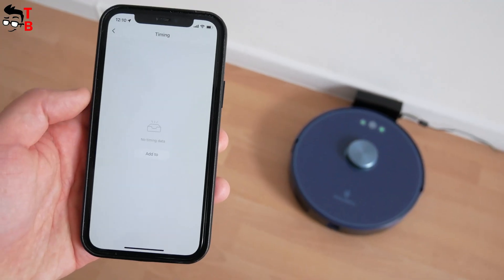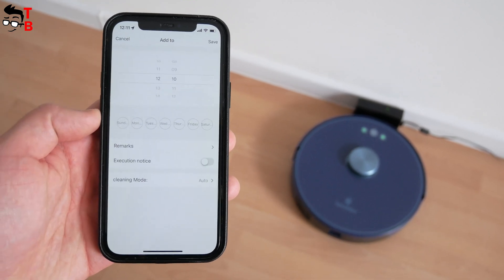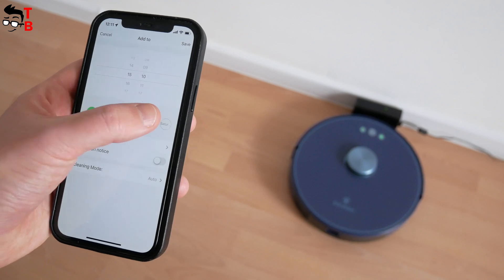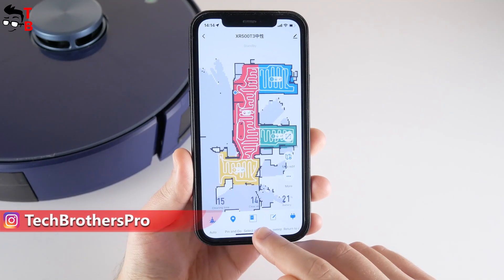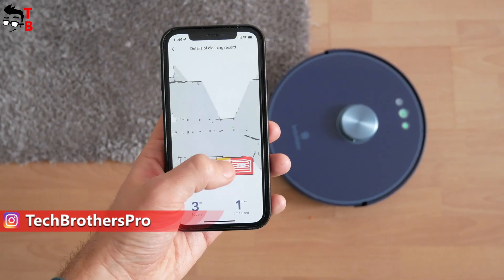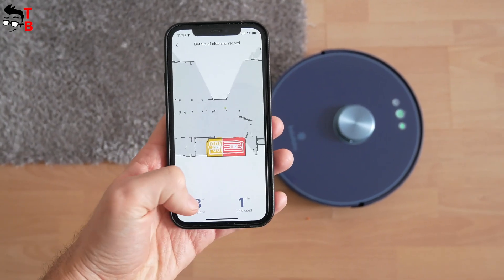You just need to set a schedule in the app on your smartphone, and the robot vacuum cleaner will automatically start cleaning, even if you are not at home. In addition, you can control the cleaning process or even stop it via the app on your smartphone. We will talk more about the application functions later in this video.